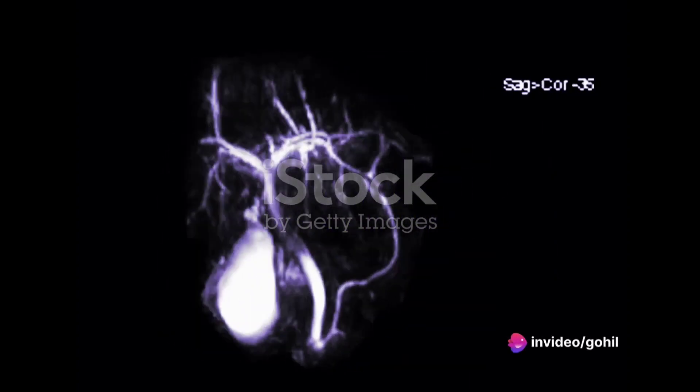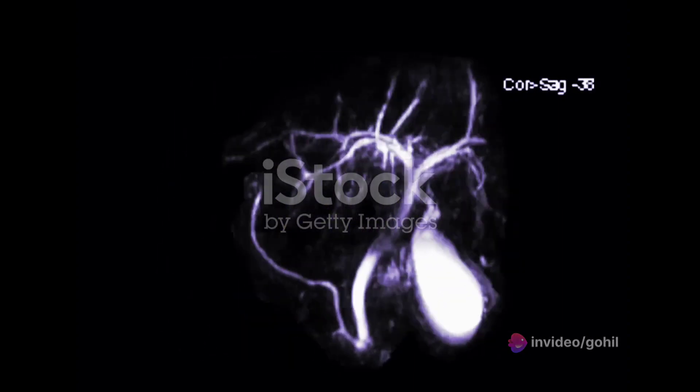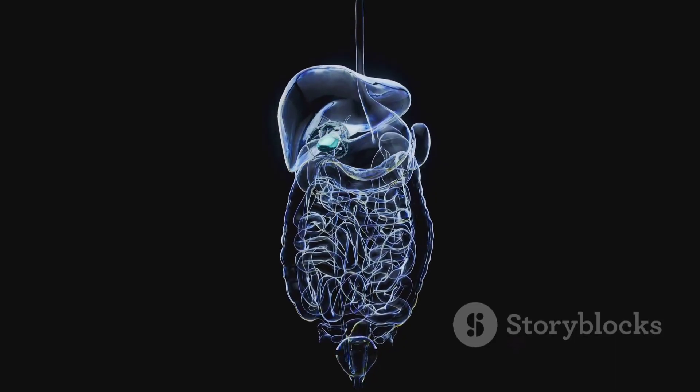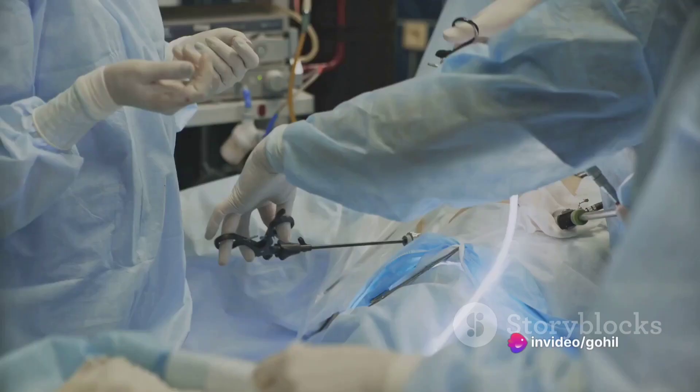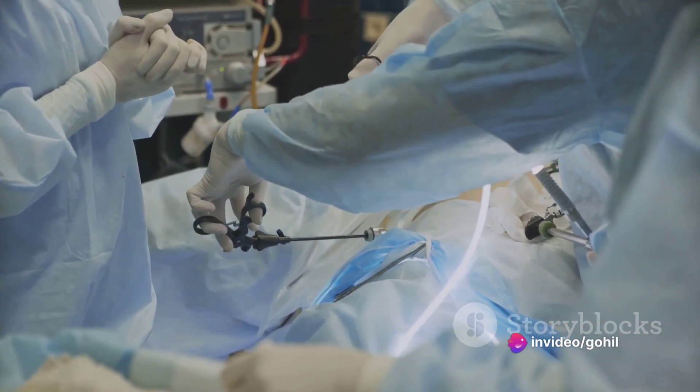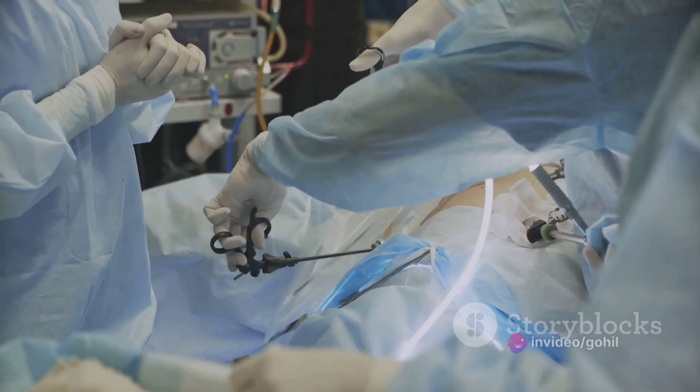Type 3, or choledochocele, involves an enlargement of the intraduodenal portion of the common bile duct. Type 4 presents multiple dilatations in both intra-hepatic and extra-hepatic bile ducts. Lastly, Type 5, also known as Caroli's disease, a rare type, involves segmental dilatation of intra-hepatic ducts.